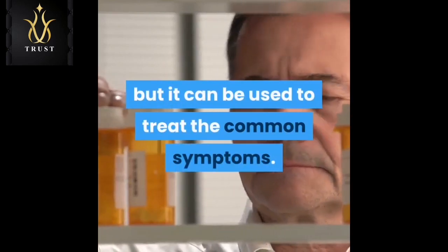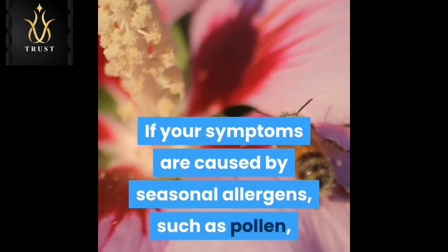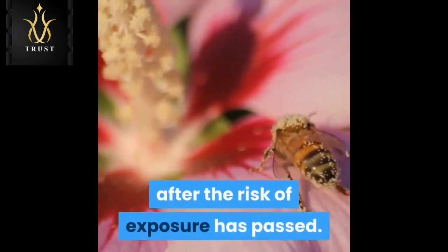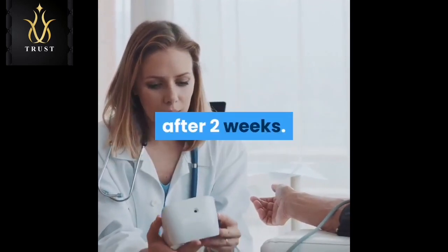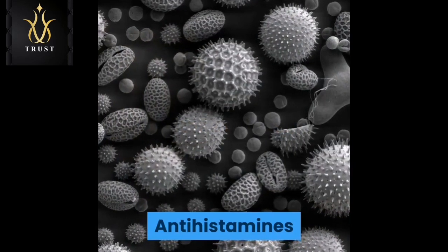Medication will not cure your allergy but it can be used to treat the common symptoms. If your symptoms are caused by seasonal allergens such as pollen, you should be able to stop taking your medication after the risk of exposure has passed. Visit your GP if your symptoms do not respond to medication after two weeks.